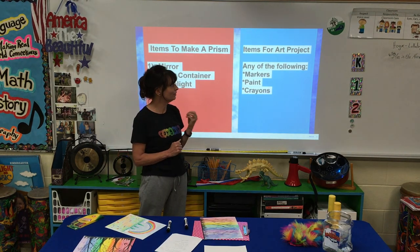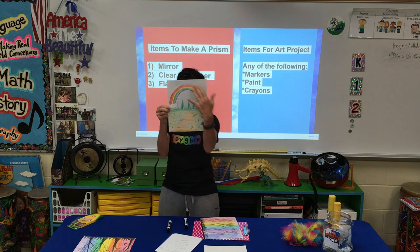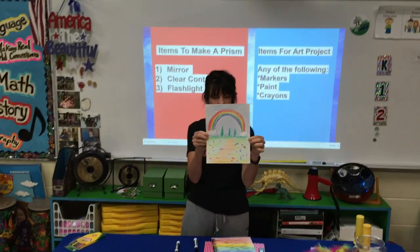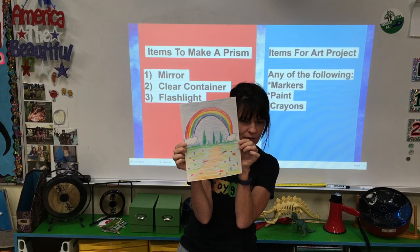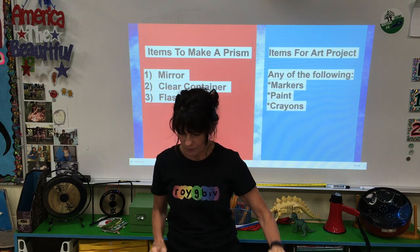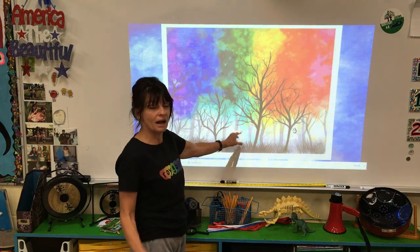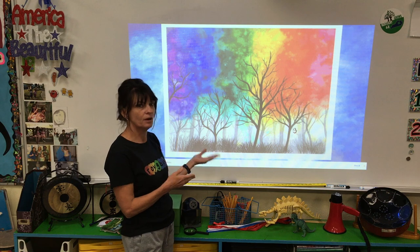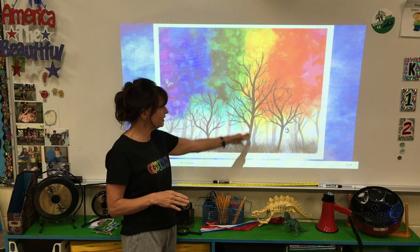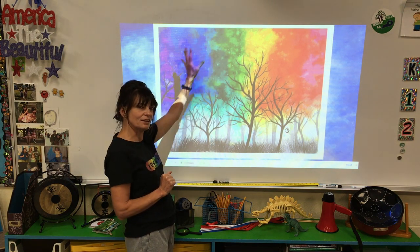Now let me show you how we're going to do our rainbow picture. One option is you can make a rainbow world — I just drew a rainbow, kind of like the one with trees, water, and a rainbow. You can draw whatever you want: cats, dogs, unicorns, houses, dinosaurs, anything — you just want those rainbow colors in your picture. But this one is the one I really love. I got the idea from this picture. A few weeks ago, we talked about silhouettes — when you can only see the outline of something done in black. So these are silhouettes of trees, and everything above is rainbow colors.